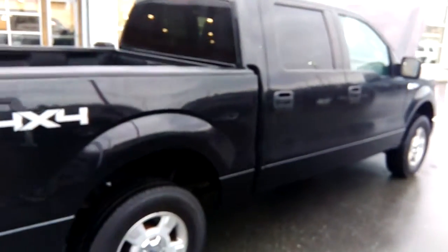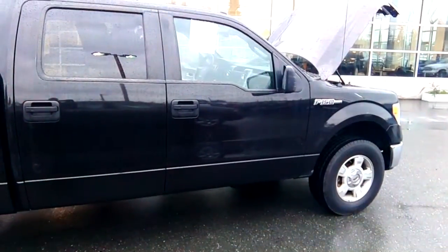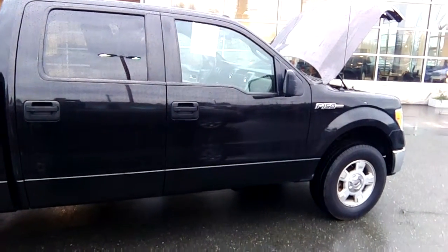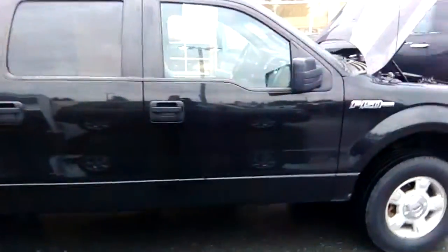All in all, in good shape. It's been used, it's been worked, but it's a good truck. I've sold many of these in my career — I was with Ford for six years before I came to Ram. Know the product well. If you have any questions, by all means give me a shout. Talk to you soon.